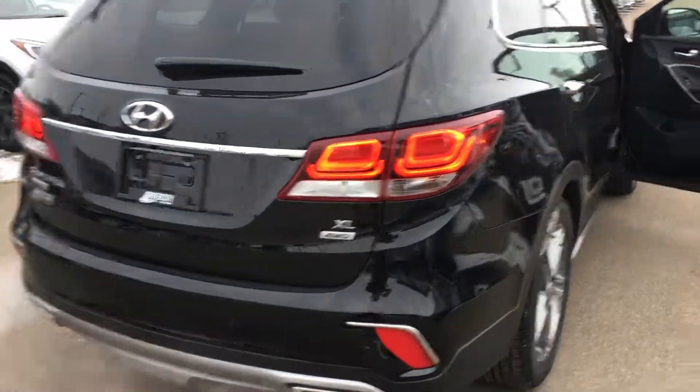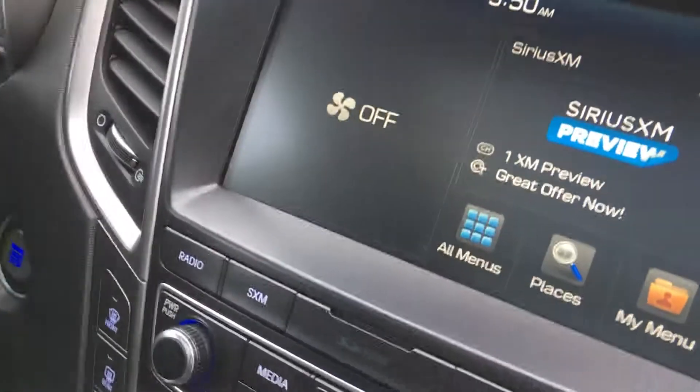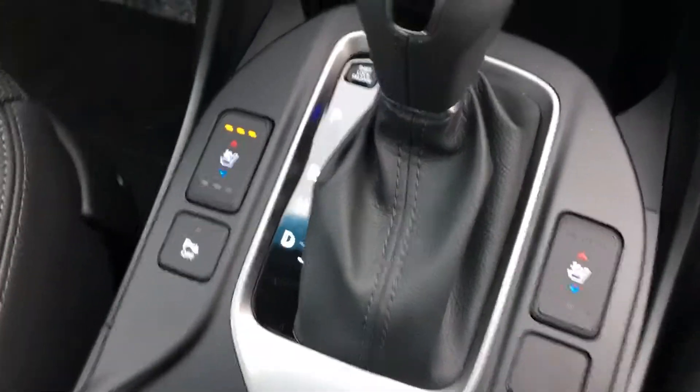Full black leather interior, 7 passenger, full panel sunroof. Here you've got your touchscreen navigation with Apple CarPlay, your smart mirror, heated and ventilated front seats. It also has heated rear seats.